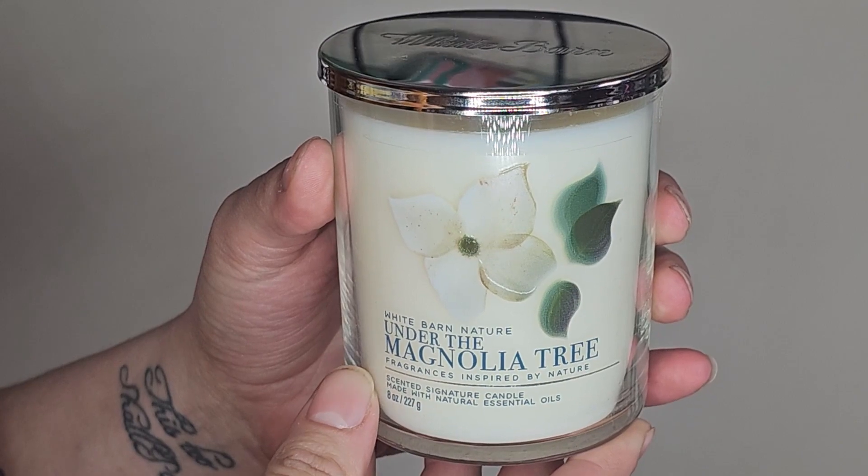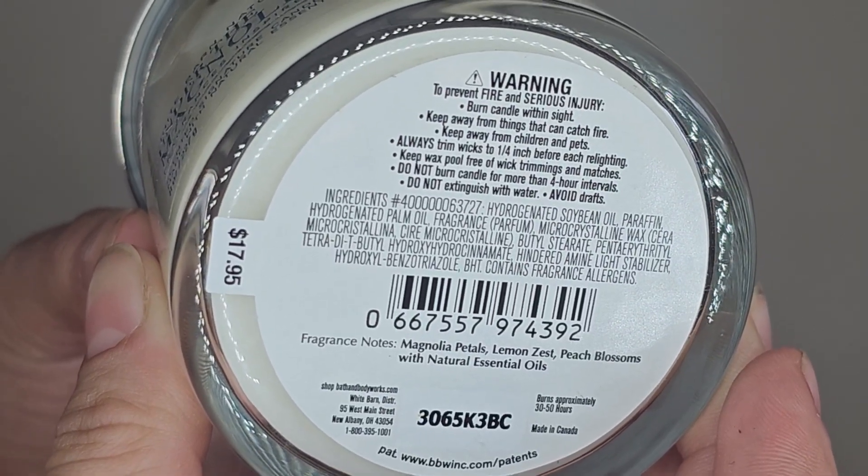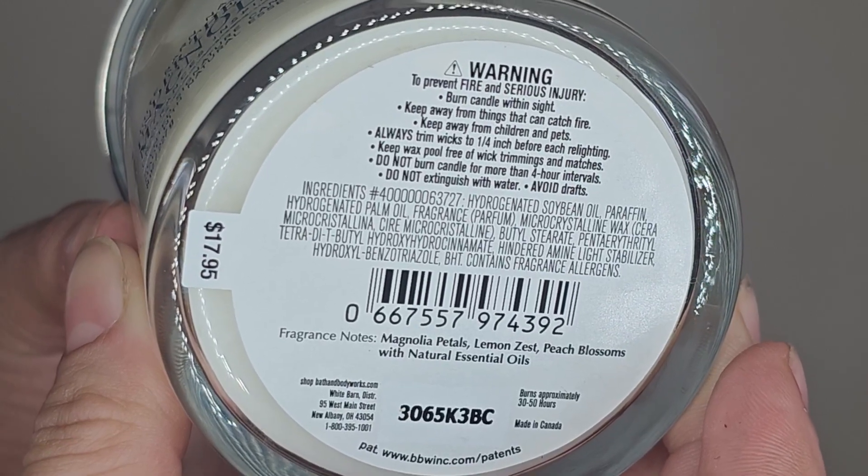The other single wick I picked up is Under the Magnolia Tree. The notes say magnolia petals, lemon zest, and peach blossoms. Again, this is the new style of single wick in this year's packaging — I'll take it for 75% off. I like this scent; I have it in a wallflower. I'm not currently using very many wallflowers right now, but I also have it in a couple of three-wicks, so when I saw this one for 75% off I was like, okay, mine.